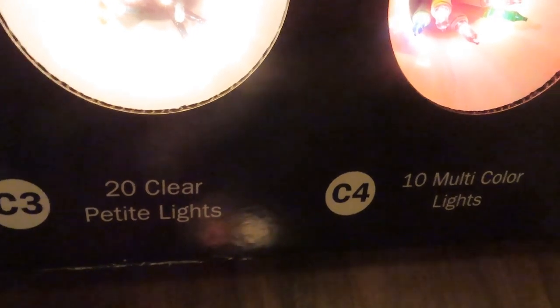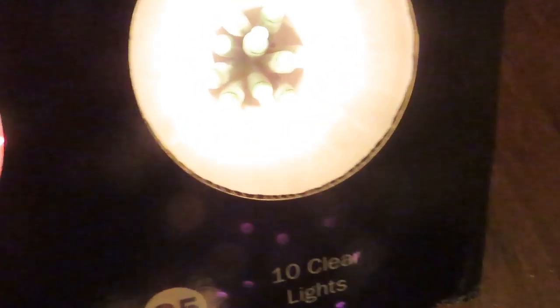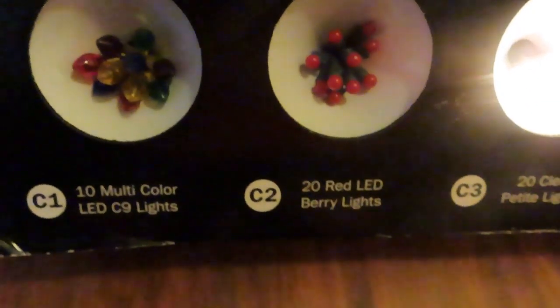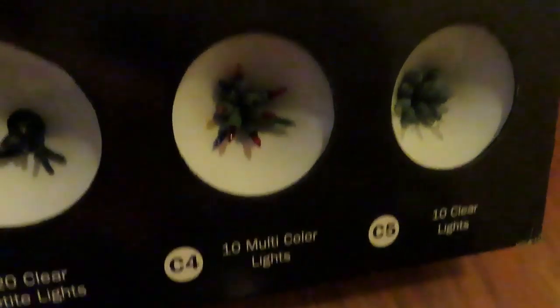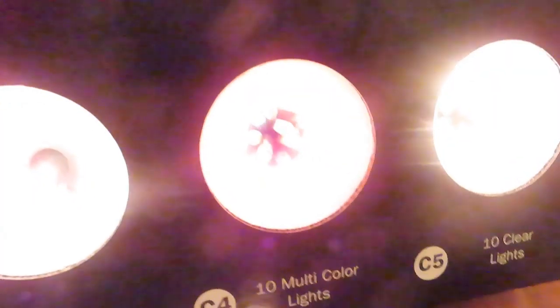Okay guys, so I tested the lights — the clear lights worked, the multicolor lights worked, and the other clear lights worked. These two over here did not work, but I might take those out and see what I can do with them. You can barely see them, but those three work — there we go, that is awesome!